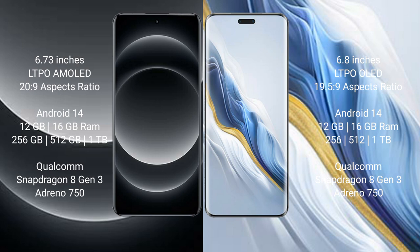Xiaomi 14 Ultra runs on the Android 14 operating system. Honor Magic 6 Pro also runs on the Android 14 operating system. Xiaomi 14 Ultra comes with 12GB or 16GB RAM.